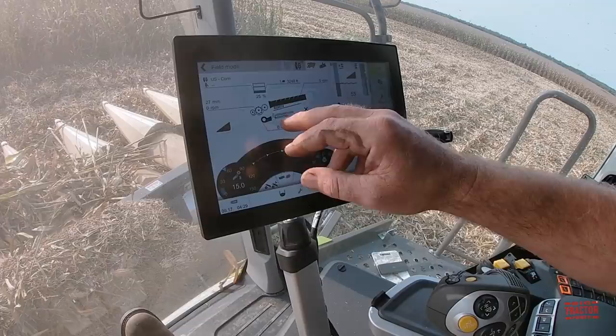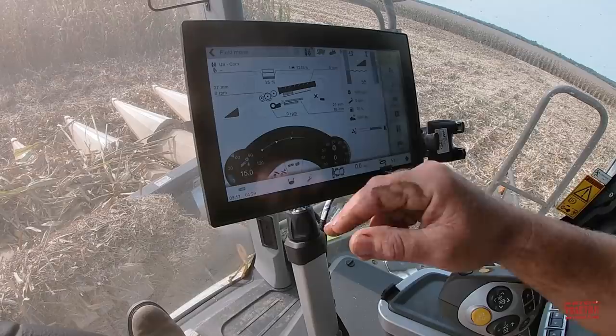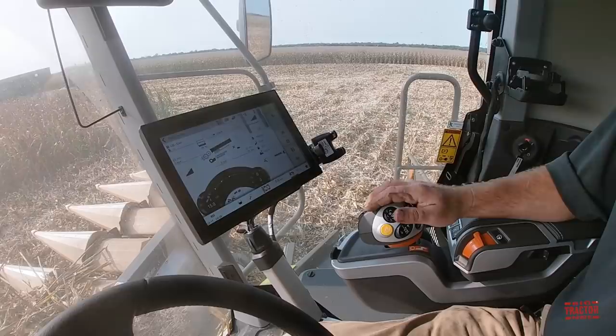As you're going, if you want to change your cylinder speed or concave settings, you hit here. You want to change your rotor, you hit here. You want to change your sieve settings, you set here. You want to change your fans, you hit in this area and it'll bring it up where you can change what you need to. Of course I'm not running right now so nothing is activated — waiting on the grain cart wagon to get back to us.